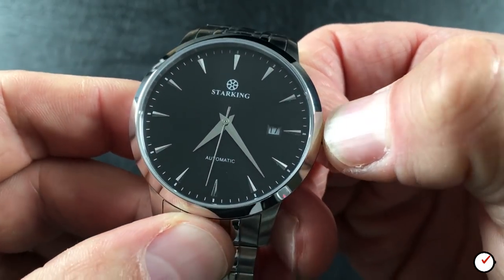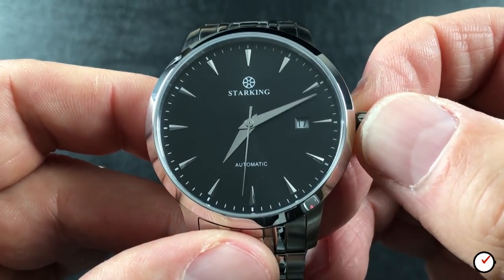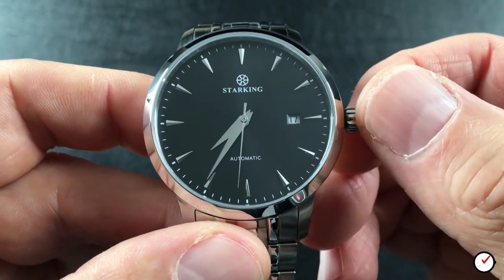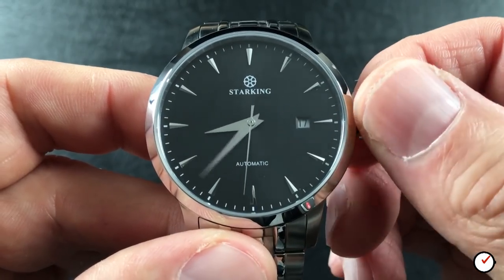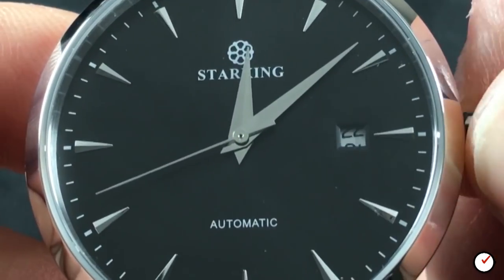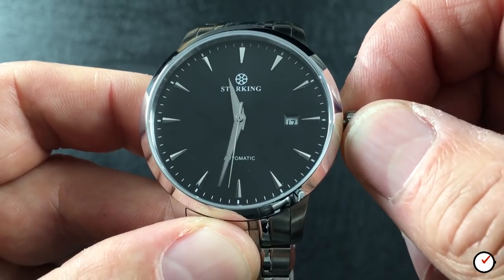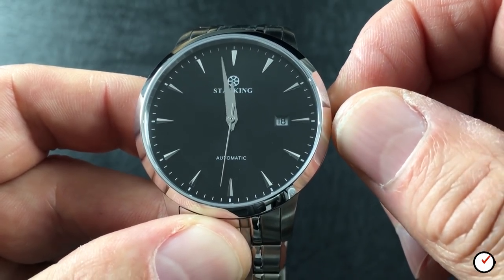Sadly, popping the crown shows the watch's lack of refinement as you struggle to find the setting positions for time and date. On rotating the crown you will feel and hear the click as it finds its way into the relevant position. The watch hacks, hand winds, and does have a quick-set date facility. I find the date change to be quite snappy, flipping over a little before midnight.